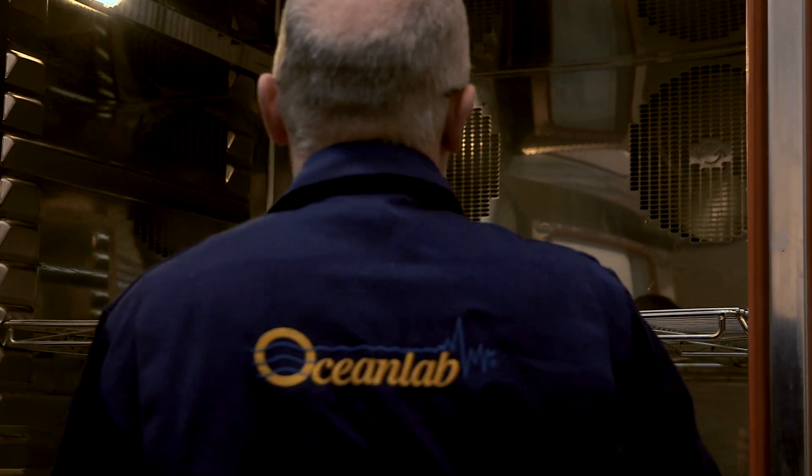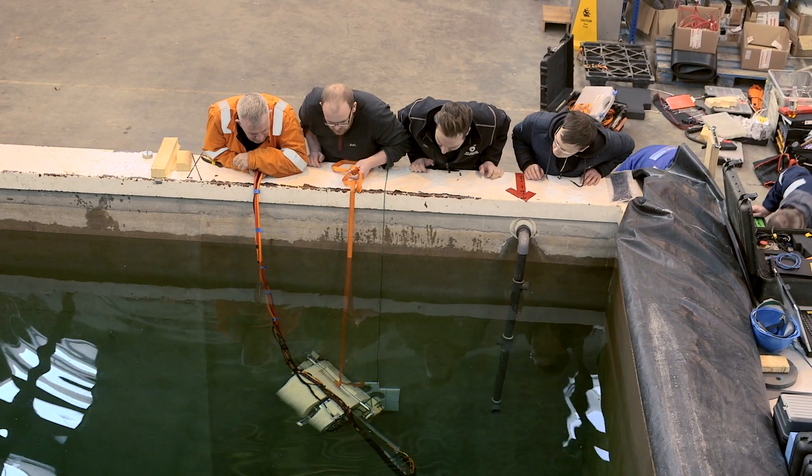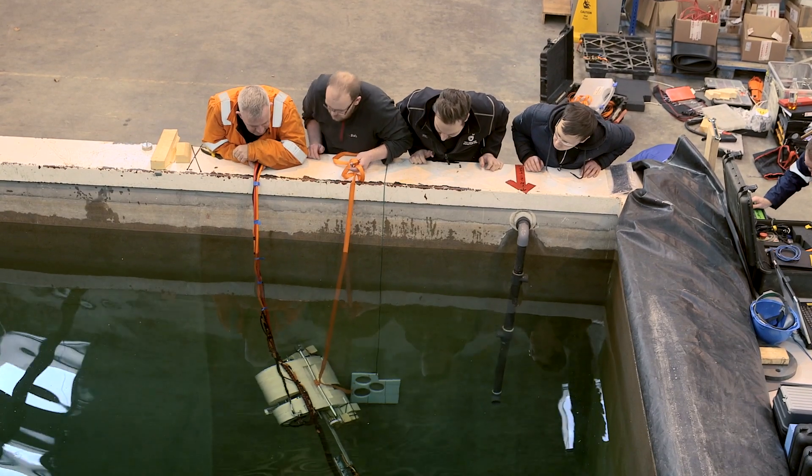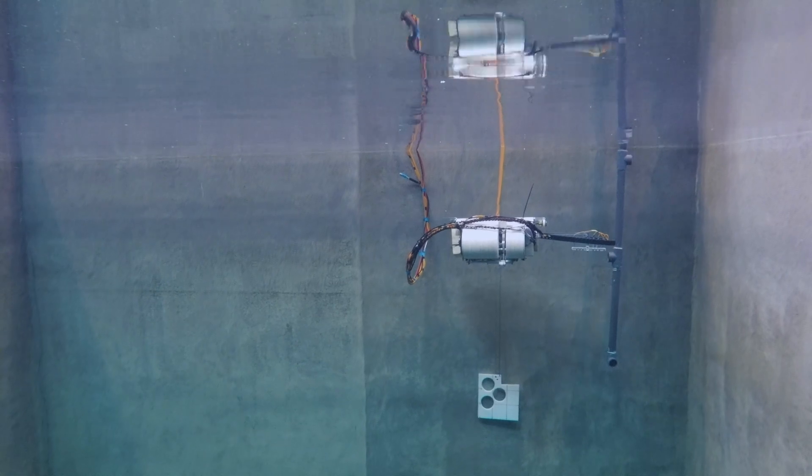We do bespoke design work of instrumentation systems for deep sea. We work for our academic clients — people who have got a grant to investigate something in the deep sea and they come to us and say, can you build this piece of equipment for us?